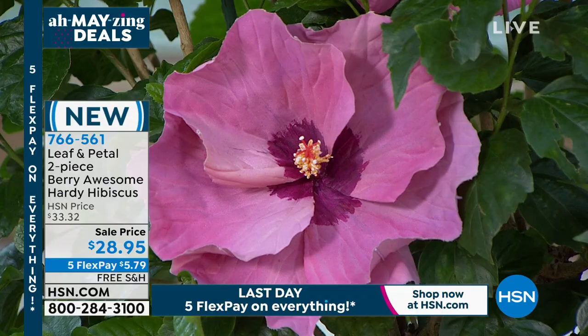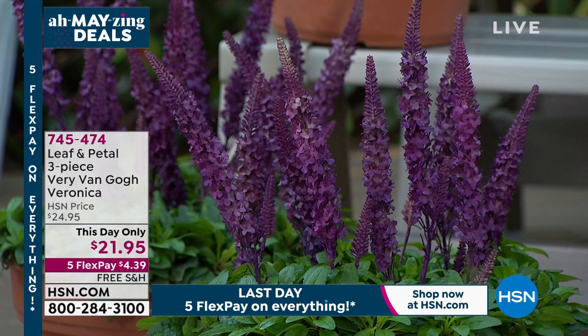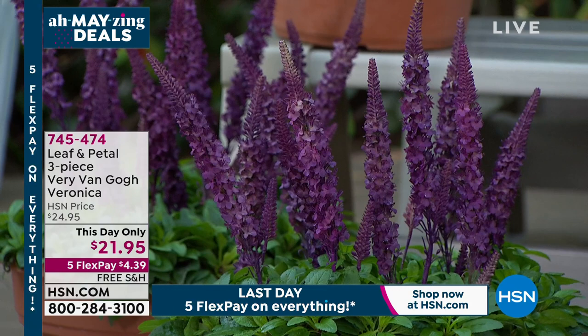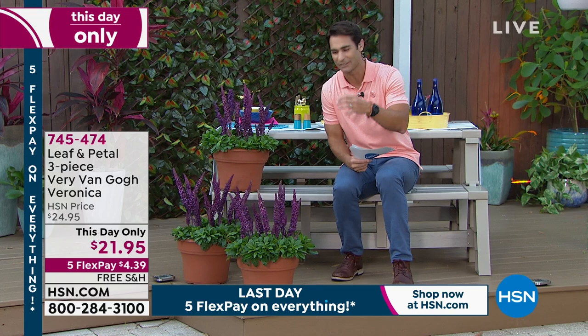So these are the Van Gogh Veronicas, and I just love these. They're so unique. You want to put something in your garden that is eye-catching, that people will see — something that will really stand out. Today you're getting a three-piece for $21.95. That is a this-day-only price. And free shipping — always free shipping from Leaf and Petal. These are great for bringing in pollinators, birds, and butterflies. Let's hand it over to our Leaf and Petal expert, Rochelle.